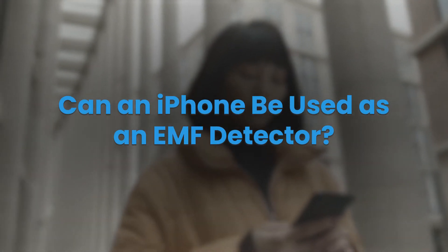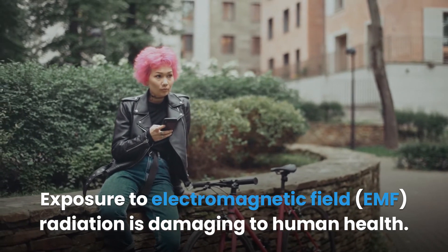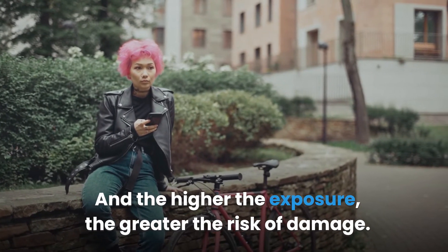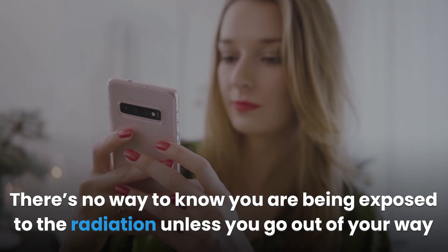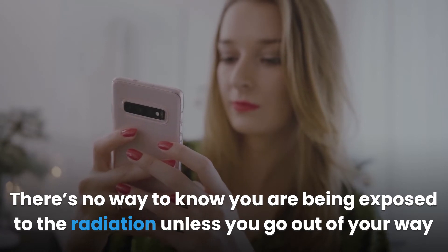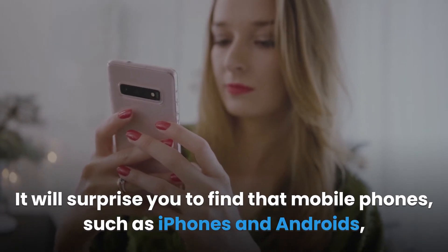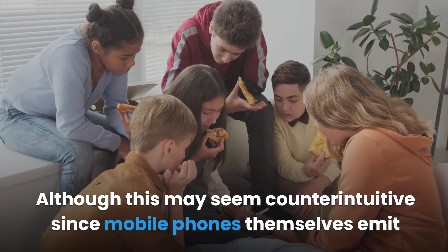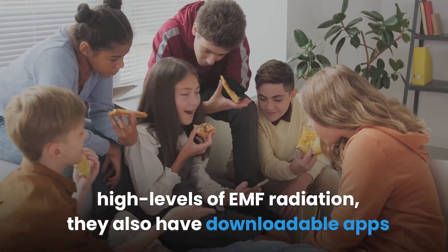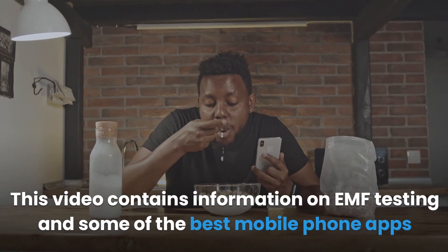Can an iPhone be used as an EMF detector? Exposure to electromagnetic field radiation is damaging to human health, and the higher the exposure, the greater the risk. EMF radiation cannot be seen or touched, so there's no way to know you're being exposed unless you detect its presence. It may surprise you to find that mobile phones, such as iPhones and Androids, can detect EMF radiation. Although this seems counterintuitive since mobile phones themselves emit high levels of EMF, they also have downloadable apps that serve EMF meter functions.